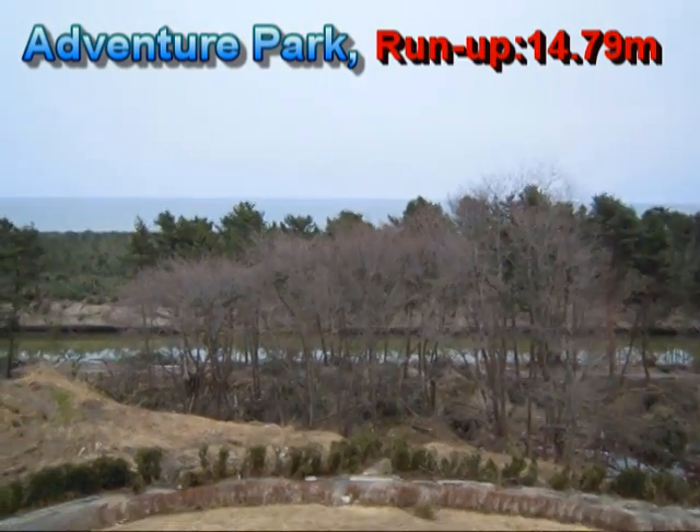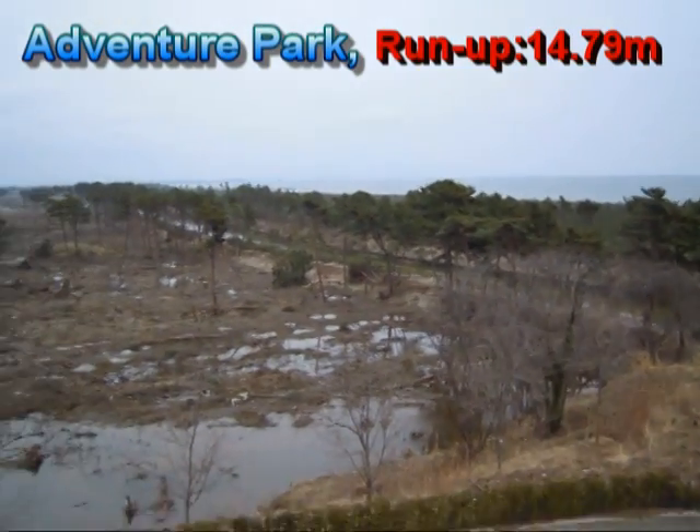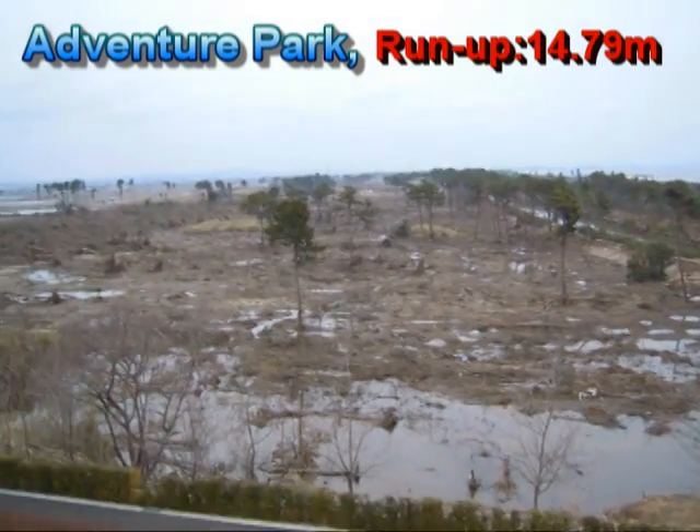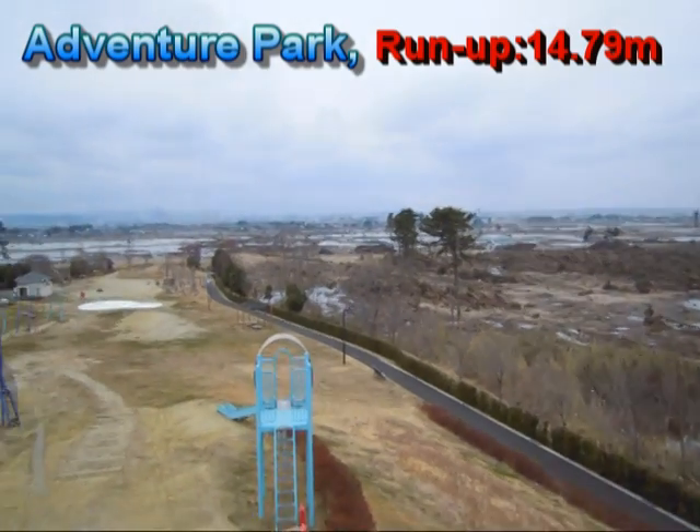So here we are at the top of this park area, and we can see a good view of the whole area — it's a nice view of the surroundings.